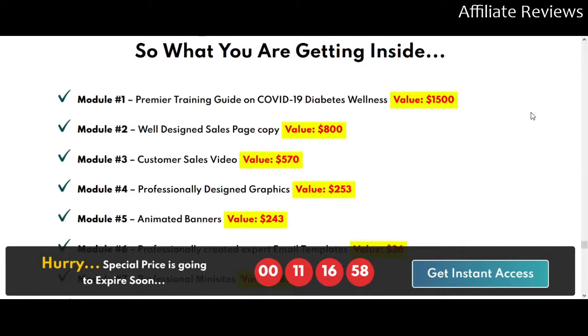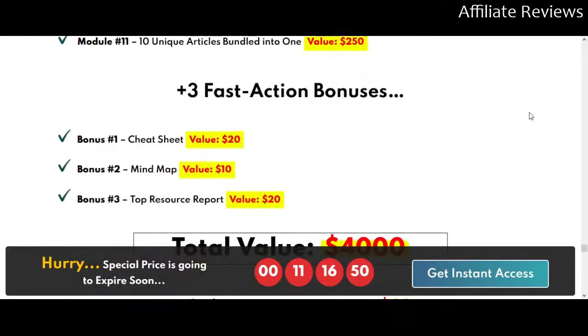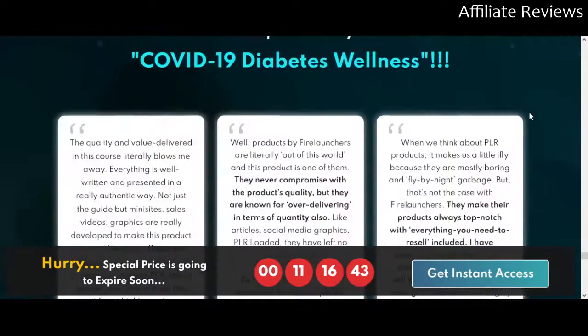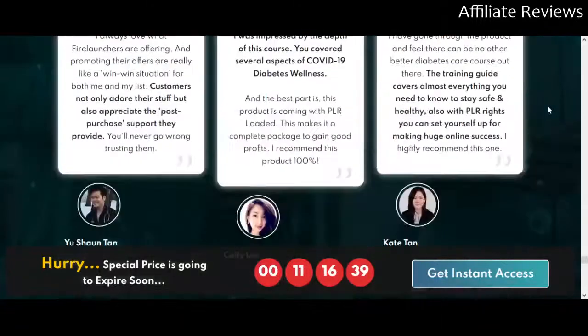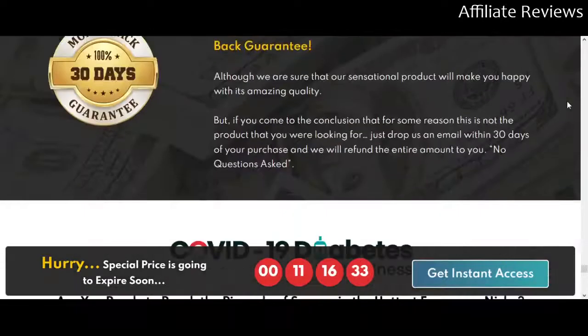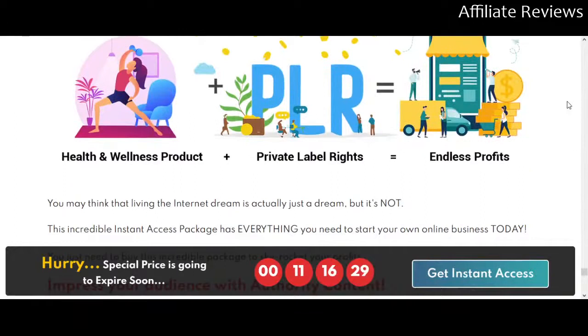If you are in the market for health and wellness and you have a blog, a site, or a store — anything you're trying to drive traffic to — and you're selling people on health, wellness, and fitness, this is going to be a good selection for you. It's going to add greatly to the value of your site and page, giving you more stuff in your toolbox. If you've used Fire Launchers before, I don't think I'm going to have to tell you too much about this.